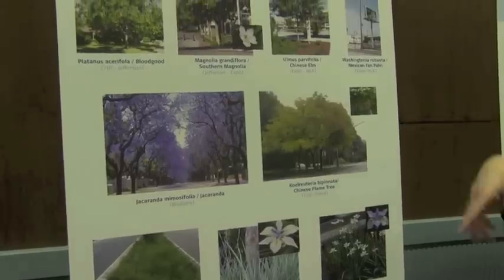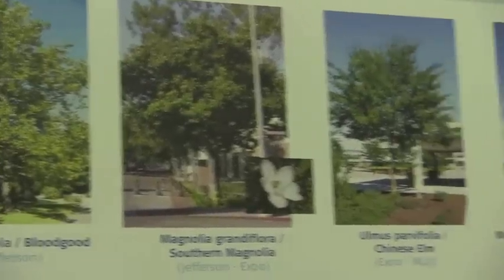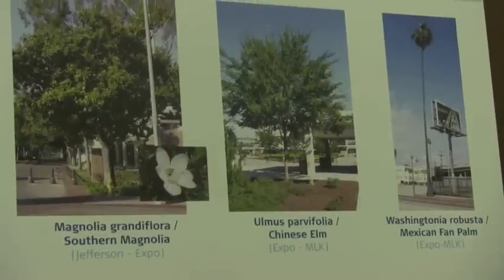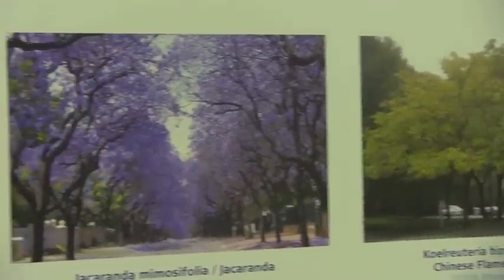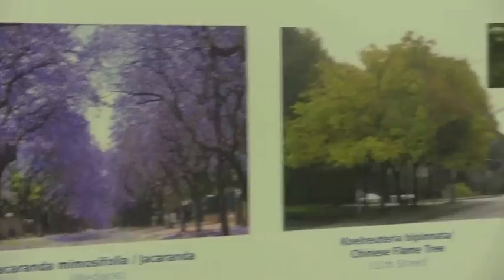North of the 10, we're looking at lemon-planted trees, magnolias that are in the USC area, and the Chinese elms that are at Expo Park. On 11th Street, we get a chance to do more planting in widened sidewalks than we're proposing elsewhere, so we have a chance to do trees and planting below them in planter areas as well.